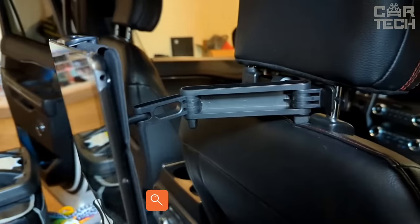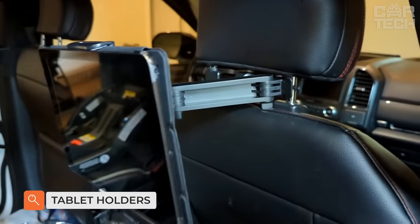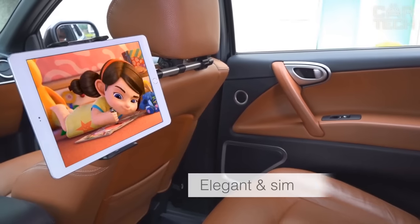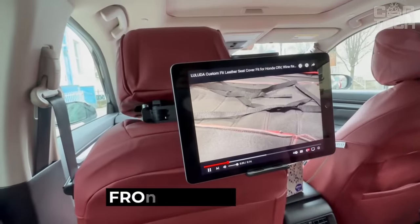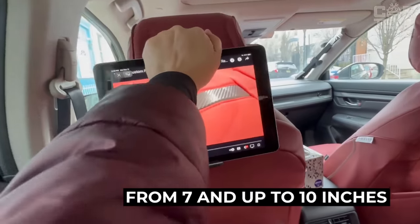A high-quality car tablet holder is attached to the headrest of the front seat, designed for rear passengers. It is very convenient for watching movies on long trips, especially for children. Compatible with tablets from 7 up to 10 inches, made of plastic.